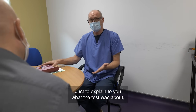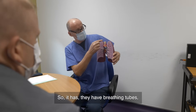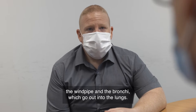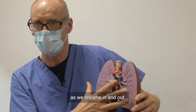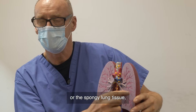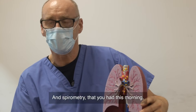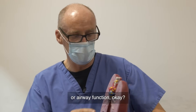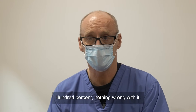Just to explain what the test was about — our lungs have two main components. They have breathing tubes: the windpipe and the bronchi, which go out into the lungs. Those tubes conduct air from the outside world down into the depths of our lungs as we breathe in and out. The other component is the alveoli, or the spongy lung tissue, where oxygen is transferred across into the blood and carbon dioxide is transferred out. Spirometry measures the function of the breathing tubes, or airway function.